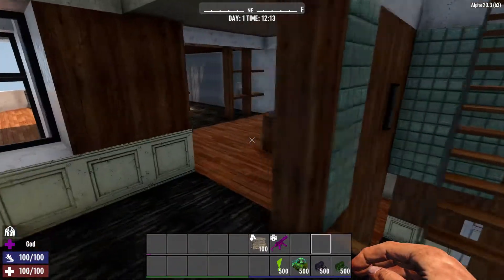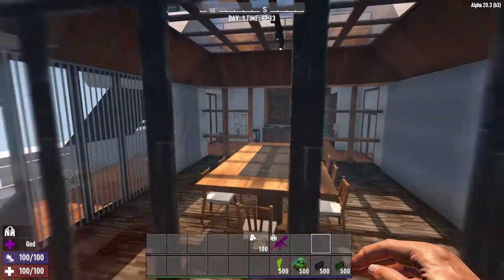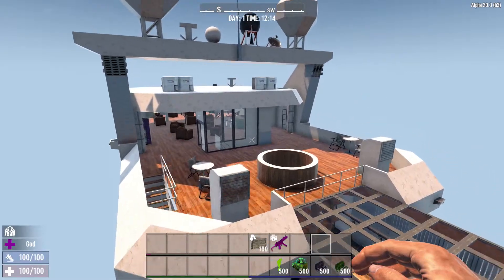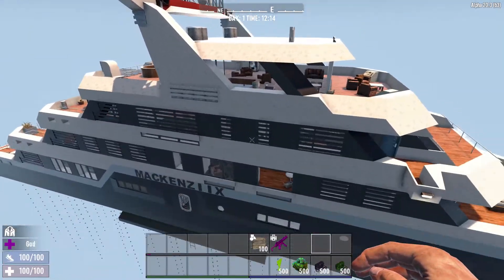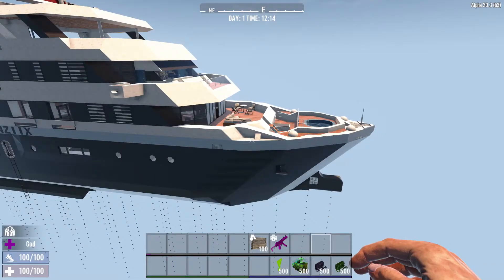So we've got en suite bathrooms, a lovely table and dining area. I like the way they've changed the middle of it to a different texture — that's quite good. Hot tub up here, so it's a really good-looking build, really fantastic piece of work by McKenzix. I like that he's just put his name on it — really good.